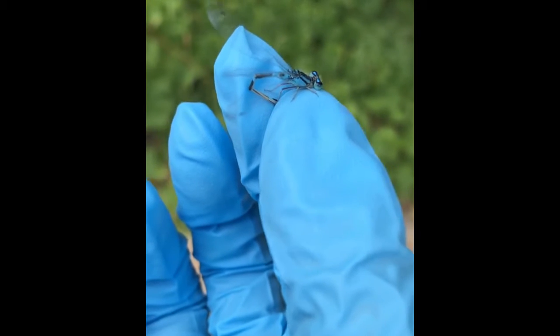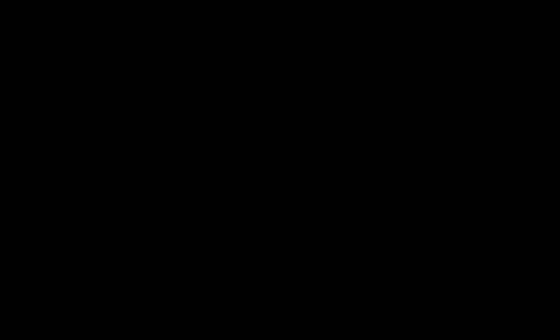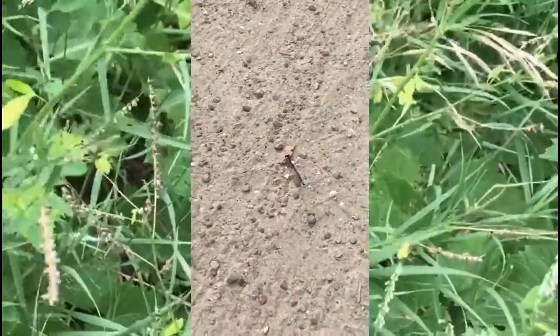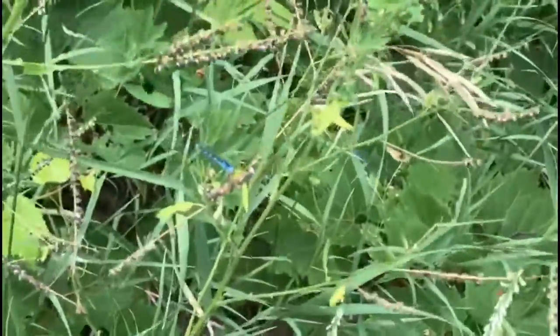Don't be fooled by their attractive appearances. Azure bluid damselflies are carnivorous and feed on smaller insects. Having two pairs of elongated wings, the bluids are strong flyers. With the help from those large compound eyes, the bluids can locate, ambush, or chase after their prey.